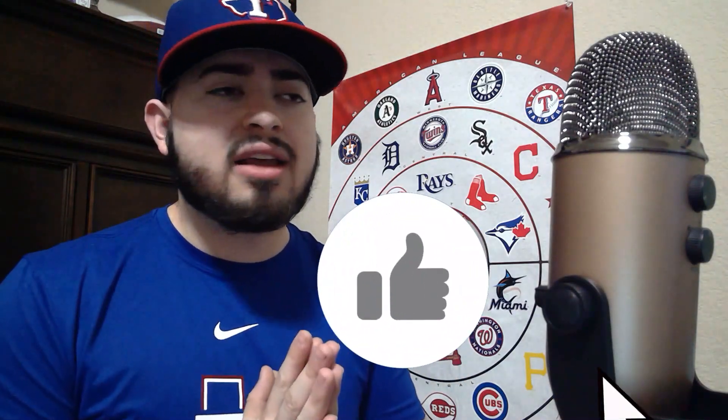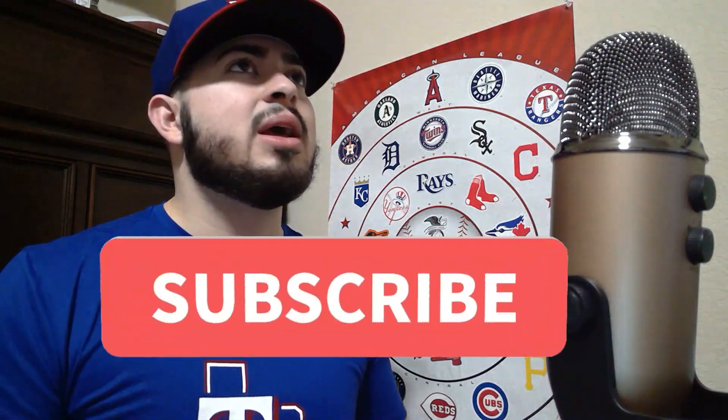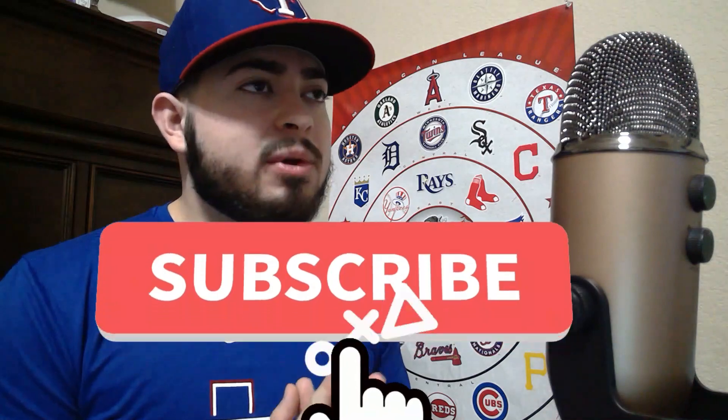But before I get into today's video, if you guys would please do me a favor and leave a like on today's video, as it helps me and my channel grow. And also, if you enjoy MLB The Show, RBI Baseball, and any other baseball content, please consider subscribing to my channel. I promise I will not disappoint.